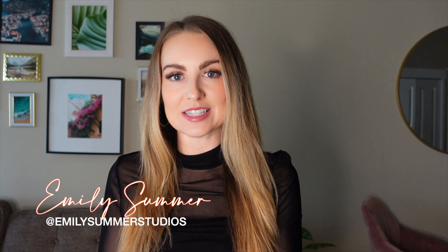Hey there, my wedding planning friends, and welcome back to my channel. If this is your first time here, thanks so much for clicking on my video. I'm Emily Summer, a wedding planner based in Montana, and I make weekly videos on wedding planning tips and advice. Today's video we're going to talk all about bar catering at your wedding.